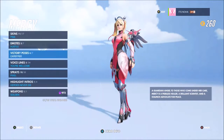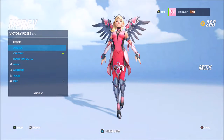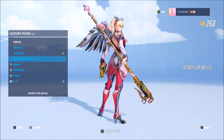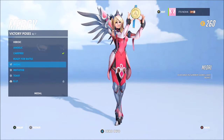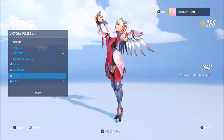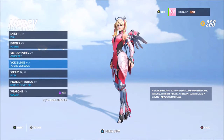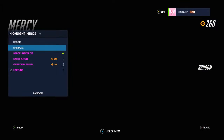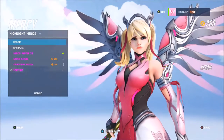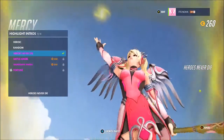Mercy is my main in Overwatch and this skin is absolutely amazing. I would definitely recommend that everybody who enjoys playing Mercy, or just uses her from time to time, should go out and pick up this skin because it's for a good cause — it's only $15 and all the proceeds go to charity. I personally don't know anyone in my family with breast cancer, but I know some friends who have family members with it, so it'll really be helping people trying to find a cure for this disease.